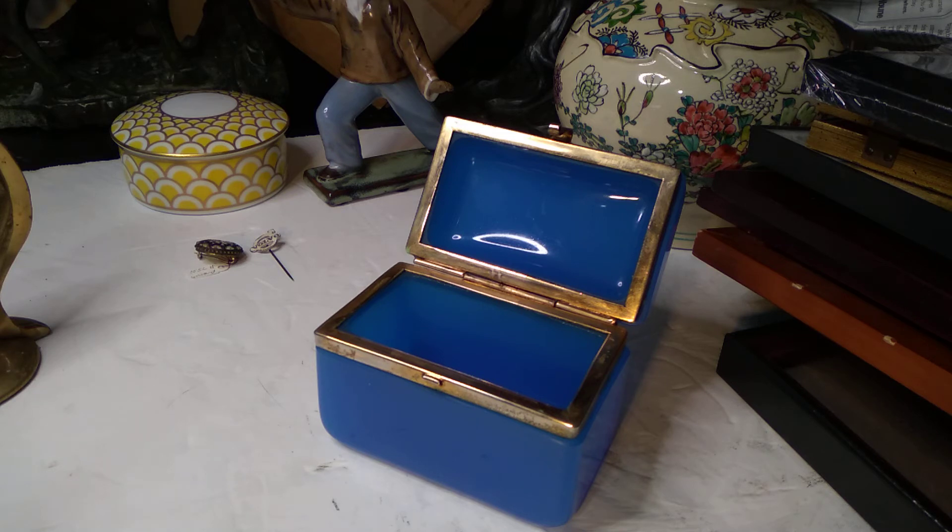I found one that sold exactly like this quite a while ago for $475. Now, blue opaline boxes are for sale all over the place for like $1,000, $800. Yeah, we got that for a fraction — like one-thirtieth of $9 is what we paid for that.